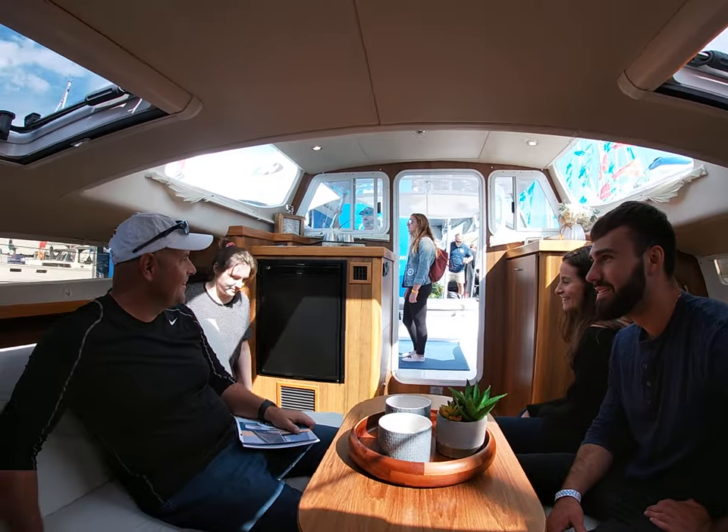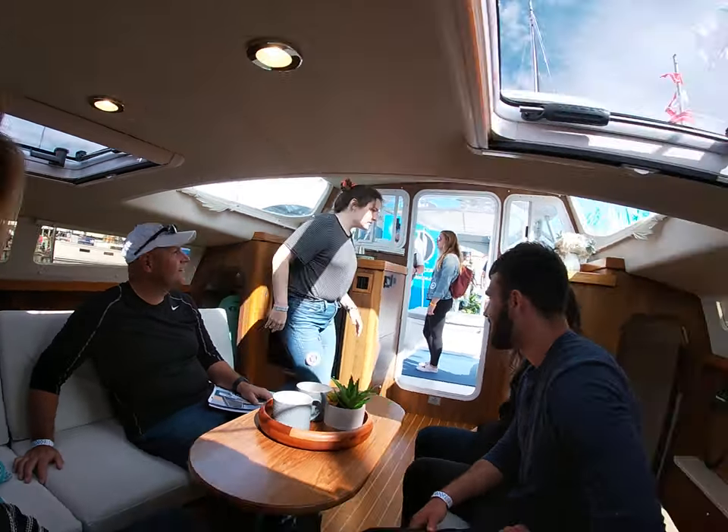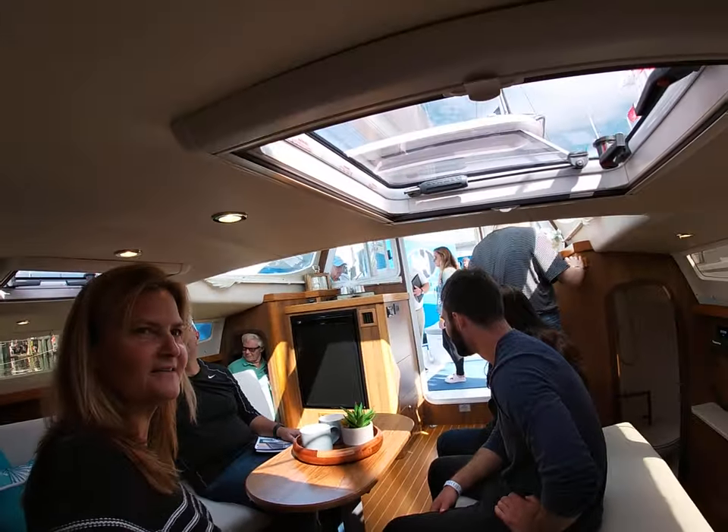This is the Gemini, right? This is 35 foot. So this is the new... This is the salon.